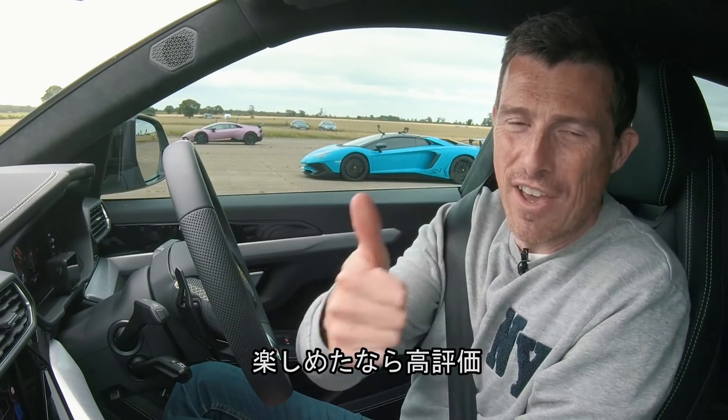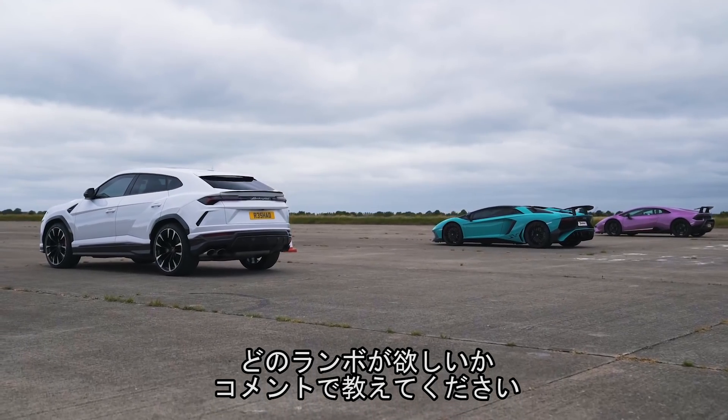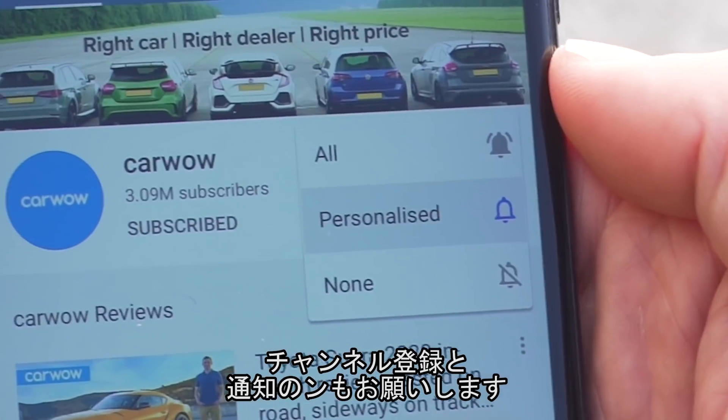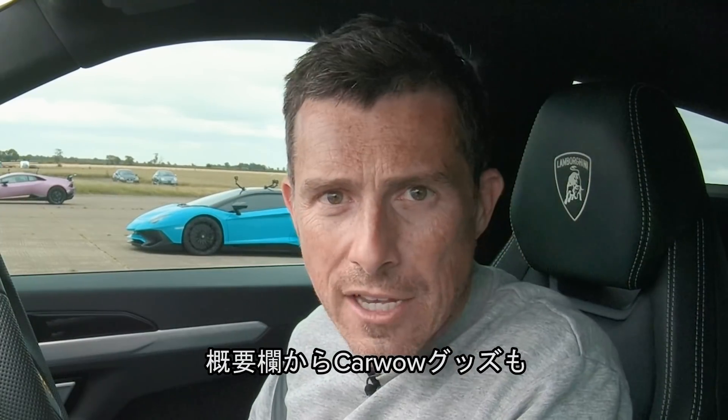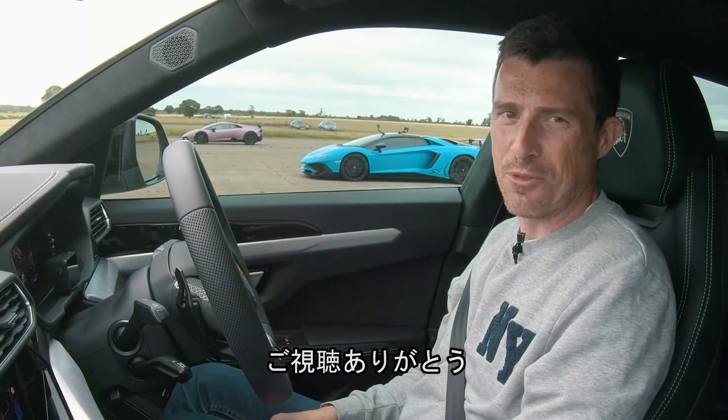If you all enjoyed the video, please give it a like. Let me know in the comments below which of these three Lamborghinis you'd rather own. Make sure you're following this channel and hit the bell icon to turn your notifications on if you haven't done so already. And why not check out our new merchandise in the carousel below the video. Anyway, thanks for watching.